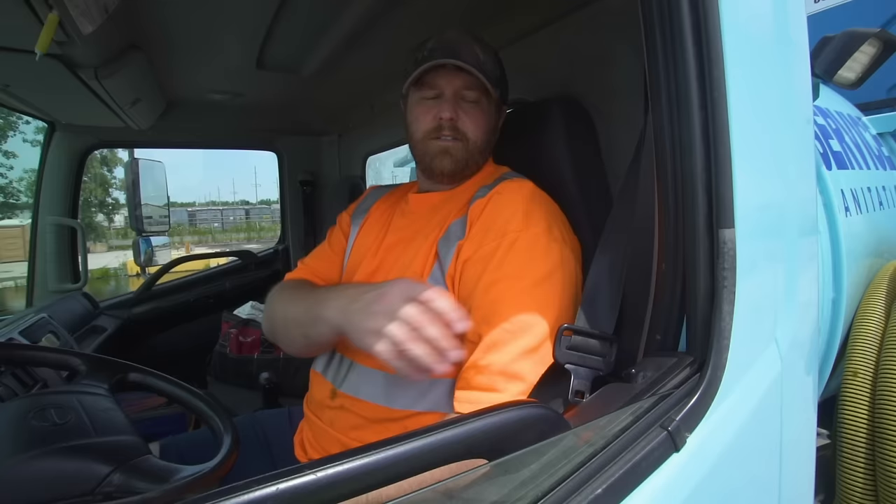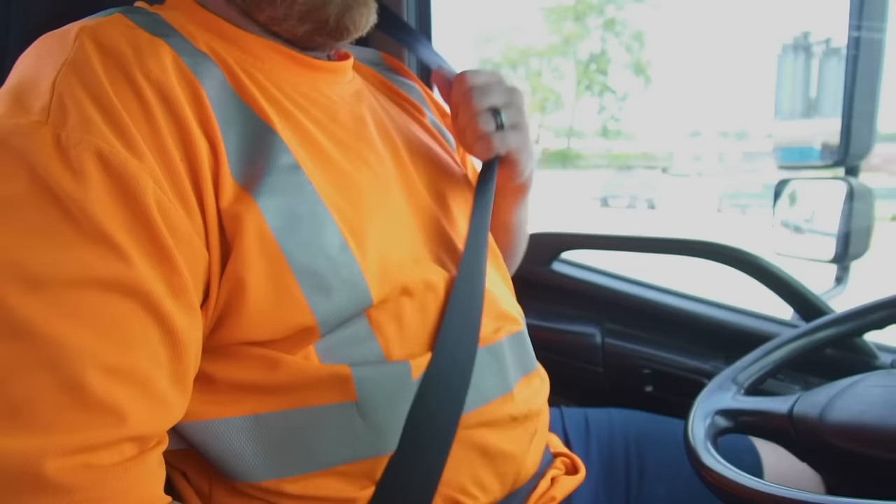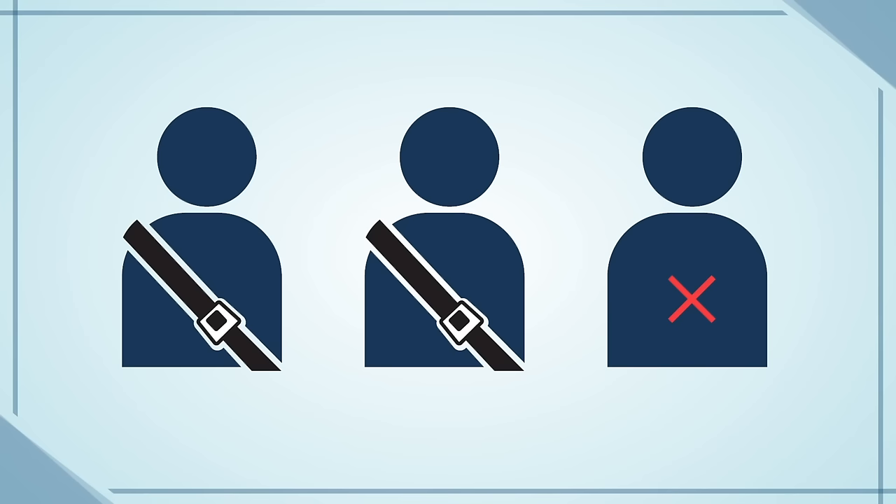We've all heard it a million times before — wear your seatbelt. It's true though; wearing a seatbelt can save your life in the event of an accident. According to the CDC, it was found that non-use of seatbelts by truck drivers continues to be the leading cause of occupational fatalities in the United States. In fact, one out of every three truck drivers who died in a crash were not wearing their seatbelts.